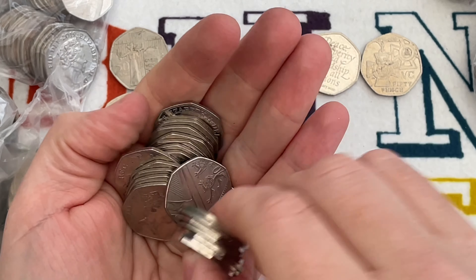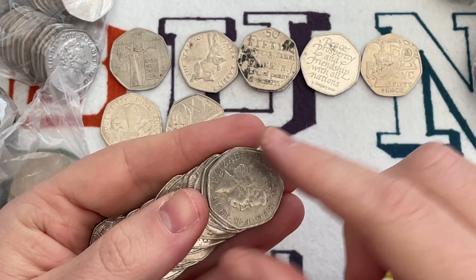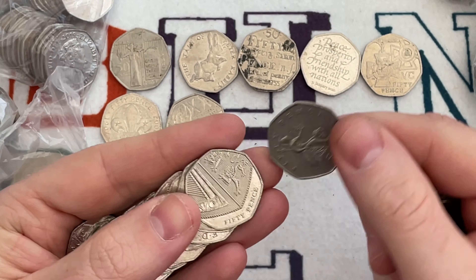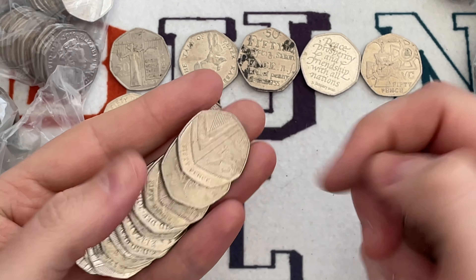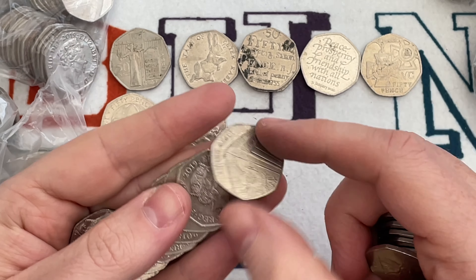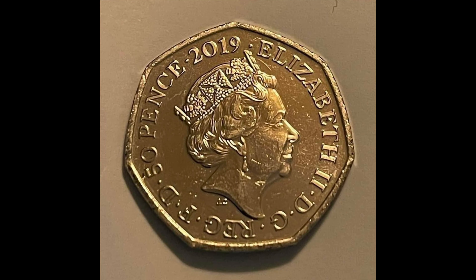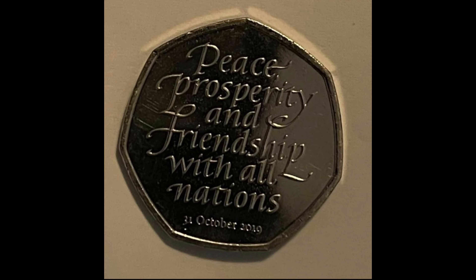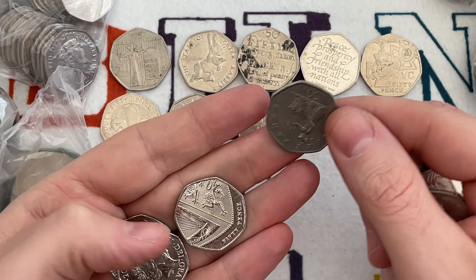I don't normally verbalise them, although to be fair I pretty much verbalise everything else. So yes, keep an eye out for your Brexit coin — the exit from the European Union coin. The one found had 2019 on the obverse and October 2019 on the reverse, instead of January 2020.